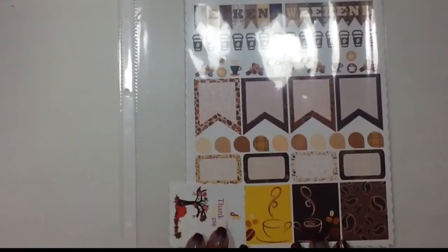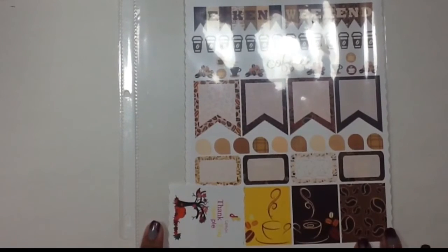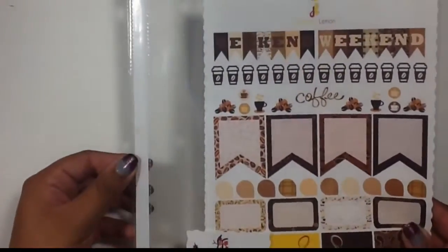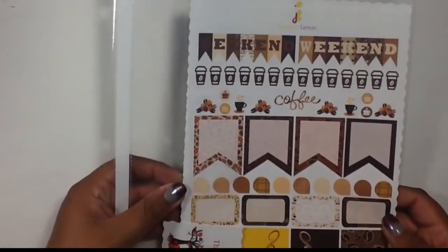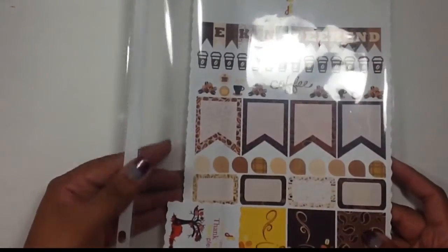Next I picked up a few things from Delightful Lemon. I thought it was really cool that she sends her stickers out in a page protector, so if you keep your stickers in a binder you can just stick this in there with all your Delightful Lemon stickers, or use it any other way. I thought that was really cool.